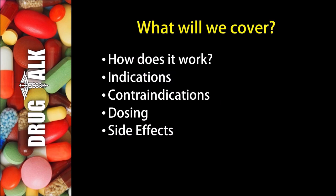So first off, what will we cover in this presentation? We're going to start off by talking about how Percocet works. We'll talk about indications or reasons we would prescribe this medication to a patient. We'll discuss contraindications or reasons we would not be able to prescribe Percocet. We'll talk about examples of dosing and then stick around to the end where we'll talk about side effects with percentages.